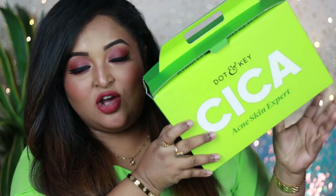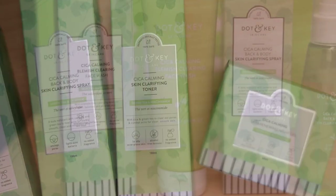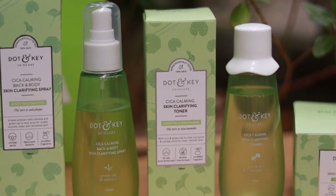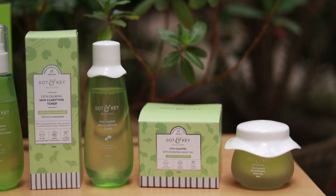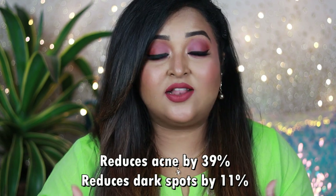This is how the entire CICA range of Dot & Key looks. The brand sent me this entire kit, which consists of four products total. You can definitely buy these products separately. This particular CICA range is mainly meant for oily acne-prone skin type. If you are suffering from acne issues, severe pimple issues, congested skin, redness, inflammation, acne marks, or excess sebum, this range will work for you because it has ingredients meant to calm down your skin, clean your pores, and clear your skin.